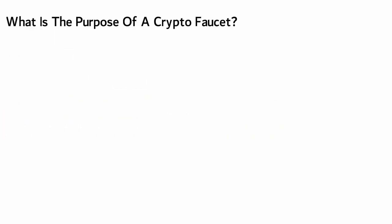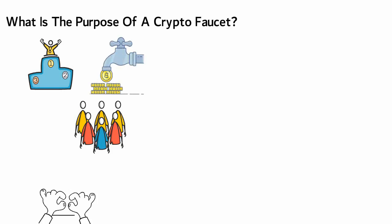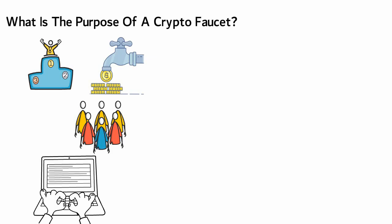But what is the purpose of a crypto faucet? Though cryptocurrencies have had a great last year, they are yet not completely mainstream and are still new to many people around the world. The idea behind crypto faucets is to give free cryptocurrencies to people so they would take the time to learn about digital assets and hopefully invest in them.